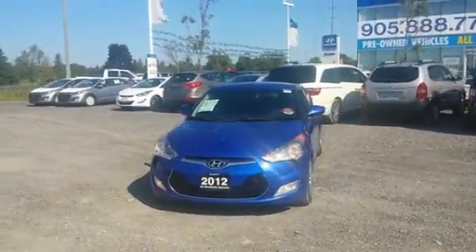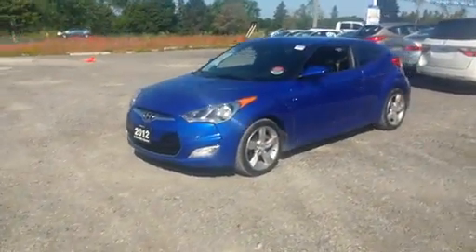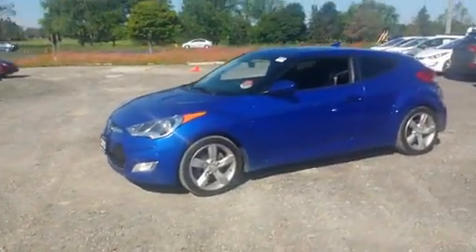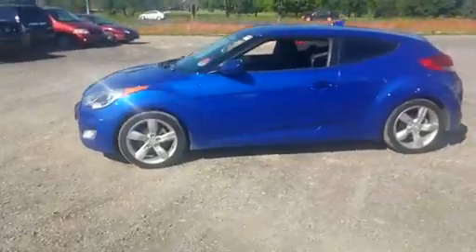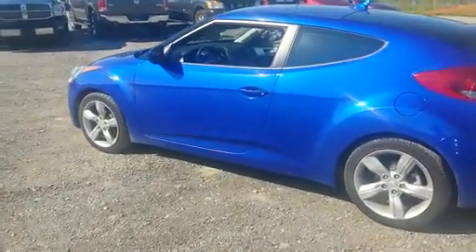Hi Walid, it's Richard from Stolleville Hyundai. How are you? Thanks for showing interest in our 2012 Hyundai Veloster. It's in great shape — no dents, no rust. It's got some nice alloys, some fog lights, and a fantastic blue exterior color.